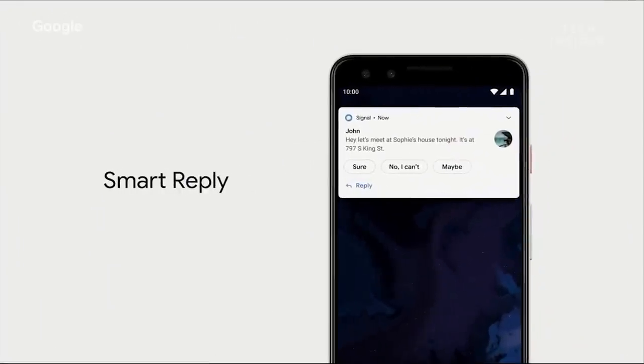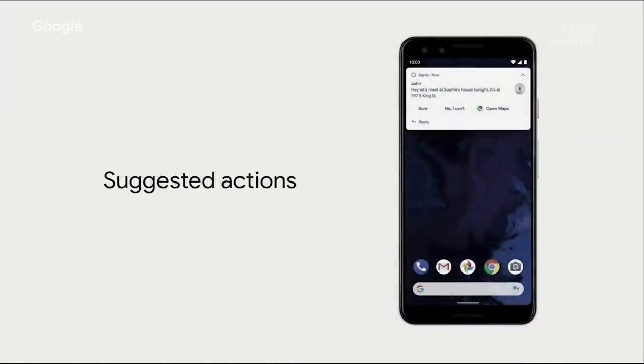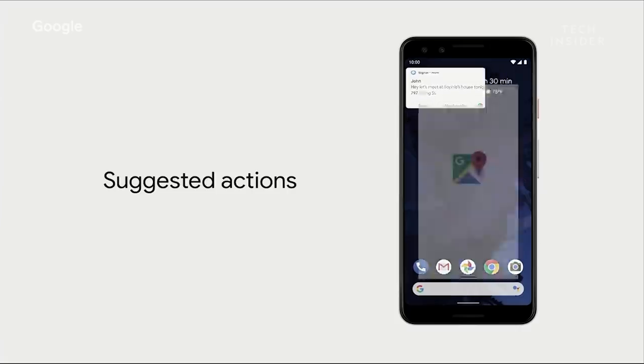Smart Reply is another new feature — the OS helpfully suggests what you'll type next, and it works for all messaging apps in Android. Smart Reply can also predict actions you'll take, so if a friend sends you an address, instead of copying and pasting it into Maps, you just tap and it opens for you.